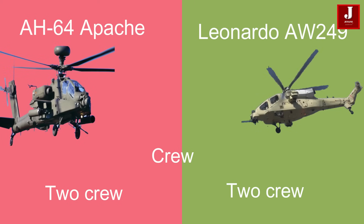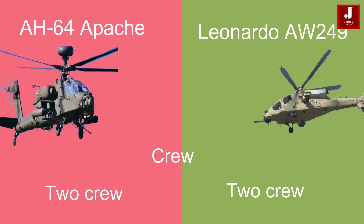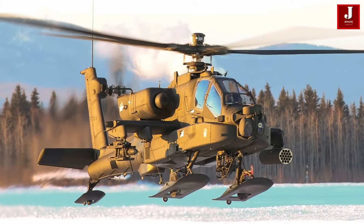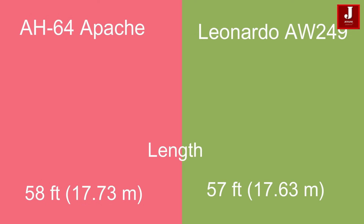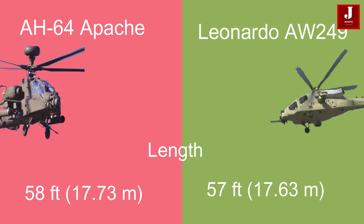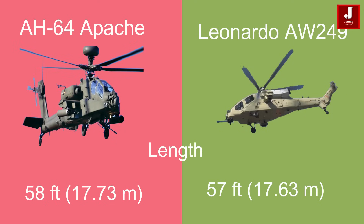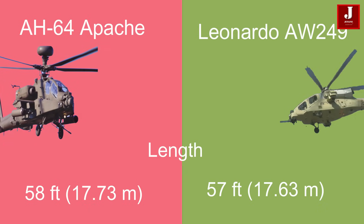Both the Apache and the Leonardo AW249 accommodate two crew members, typically a pilot and a co-pilot or gunner. The Apache measures 58 feet (17.73 meters) in length, while the AW249 is slightly shorter at 57 feet (17.63 meters).